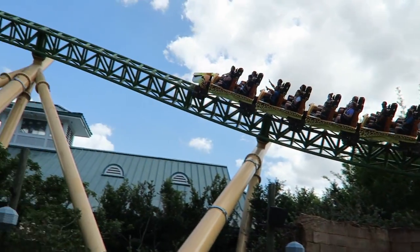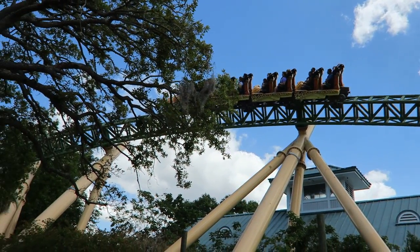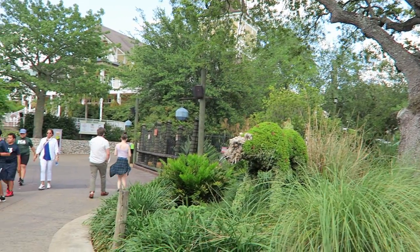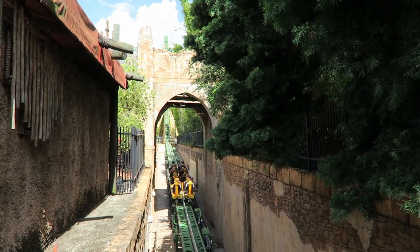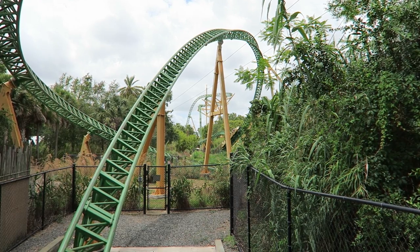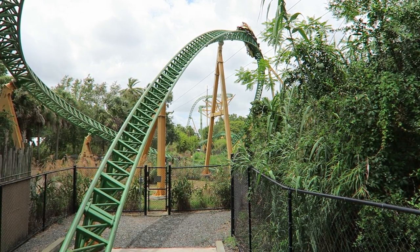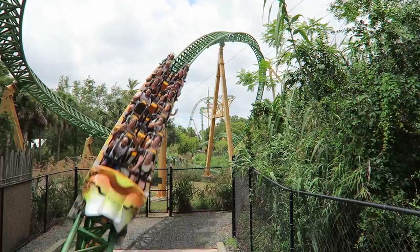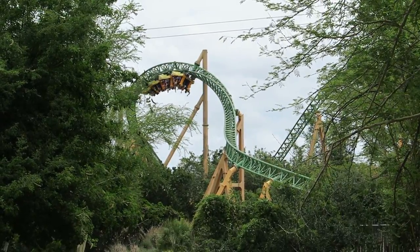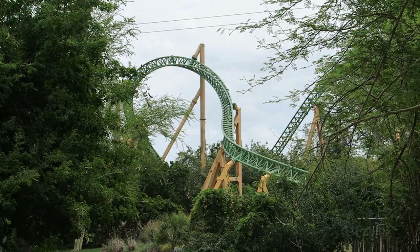Cheetah Hunt is arguably the most popular operating attraction at Busch Gardens Tampa, but that sentiment isn't shared by most enthusiasts. Many coaster enthusiasts have deemed Cheetah Hunt a family coaster, but is that really fair? This coaster reaches speeds of 60 miles per hour or 97 kilometers per hour and includes a variety of elements including a heartline roll. That doesn't sound like a family coaster to me.